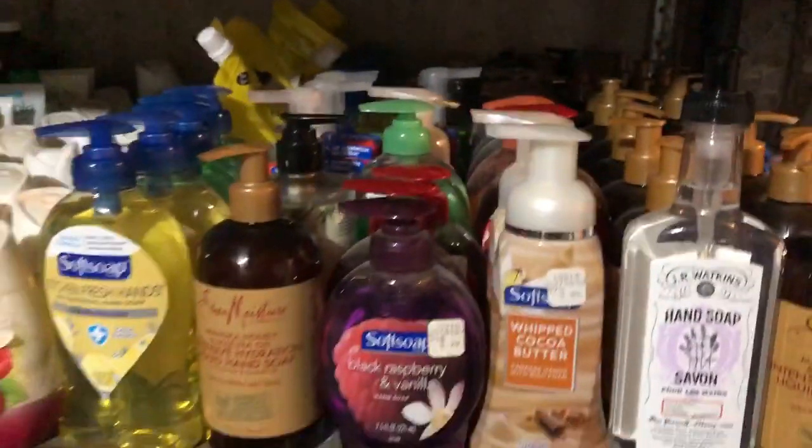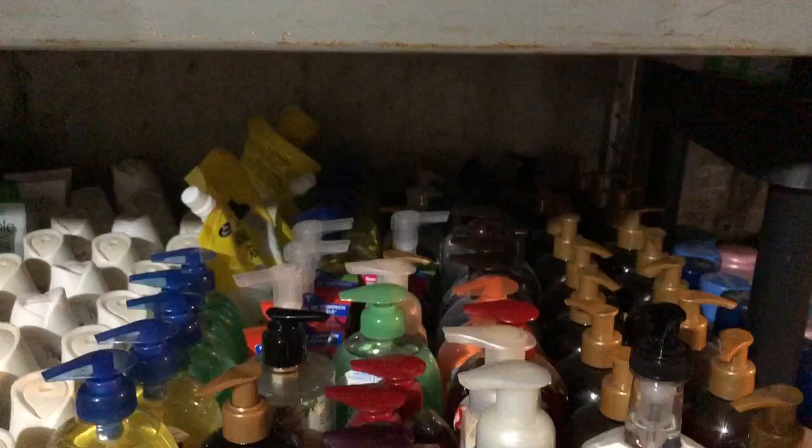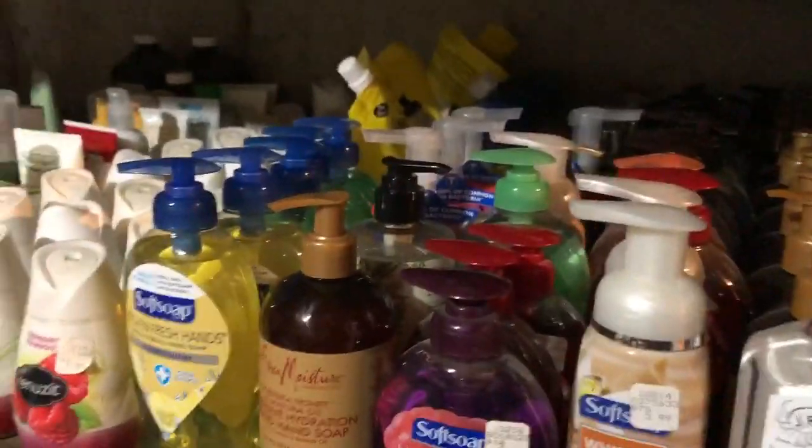Going down a shelf — here's all of our soap. I'm extremely grateful that we have a bunch of soap during this time, so we didn't have to go and order it online or anything like that. We have plenty of antibacterial and regular soap.